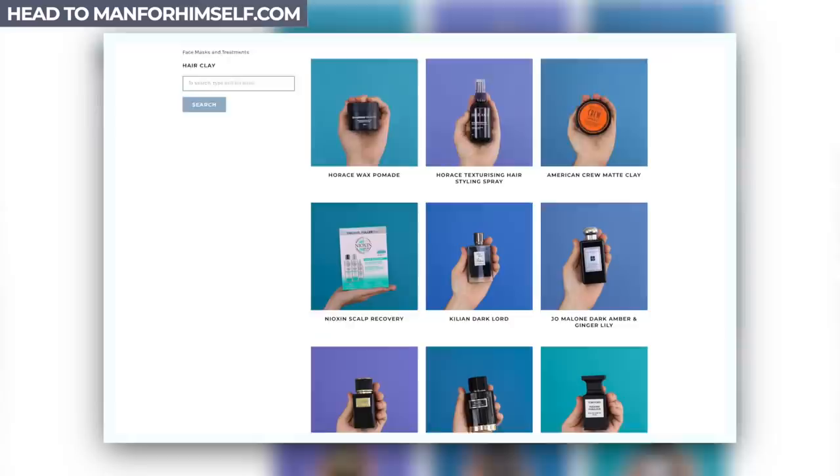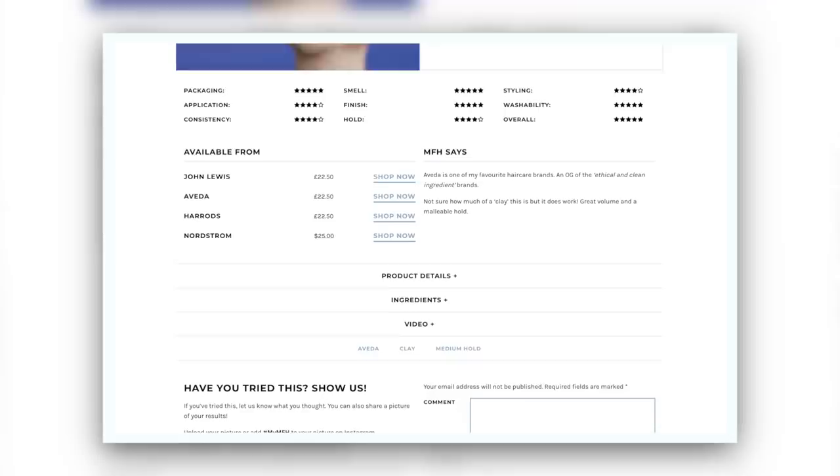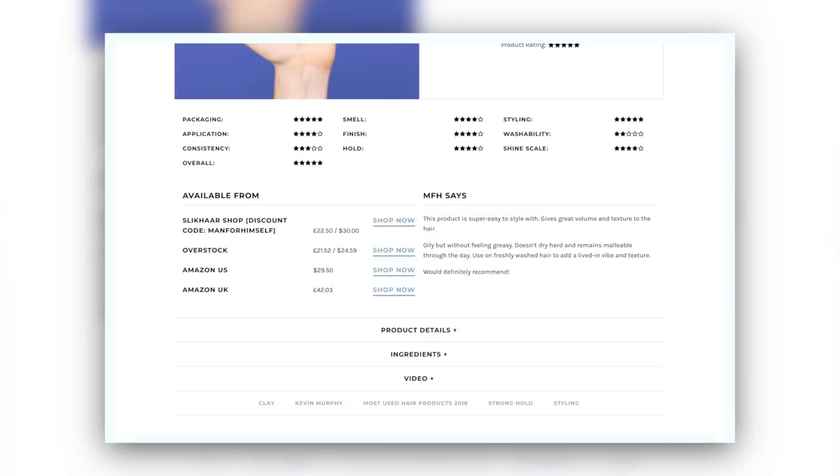Price and value comes down to you — where you live, any import taxes, delivery charges, any deals you might find. Everything is always updated on ManForHimself.com where I've got loads of hair products, fragrance, and skincare. We're looking at 75 grams for Aveda versus 100 grams for Kevin Murphy. These are mid to premium range products, so they aren't cheap and they are about the same, but there's one which is slightly more readily available and one which is larger. So price and value points go to Kevin Murphy.